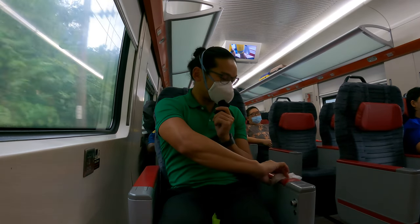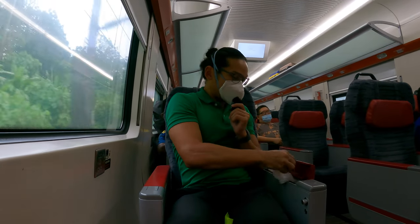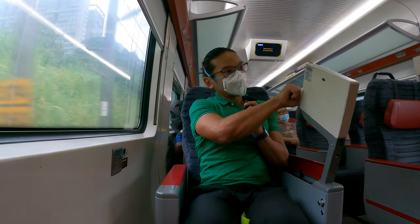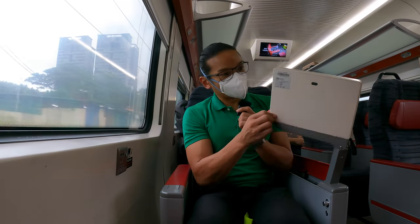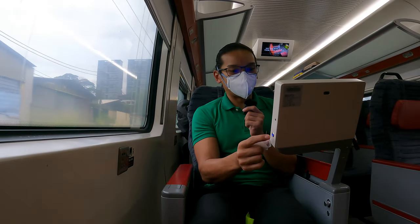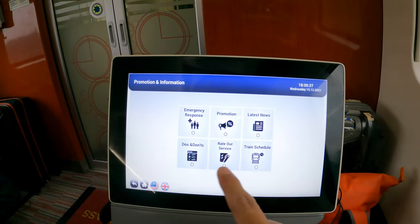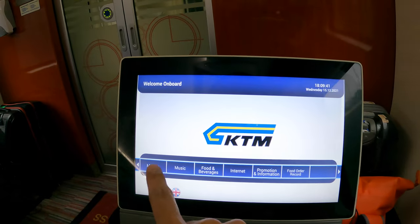Let's see what this is — I believe it should be the monitor. Yeah, it's a monitor. Just pull it out like this and you can see the monitor. I think that's a camera at the back, but I'm not sure if it's working. Here you can see the screen: promotion, information, emergency contact, all these things. It's quite responsive.